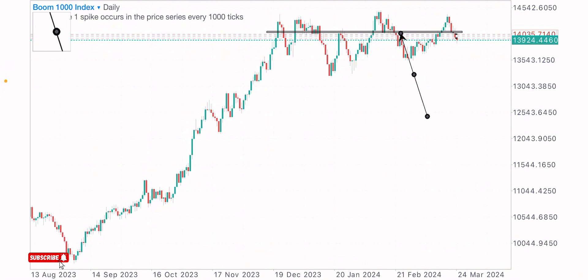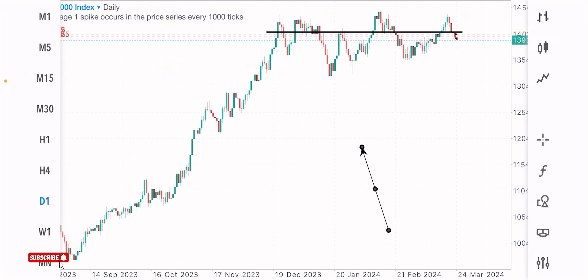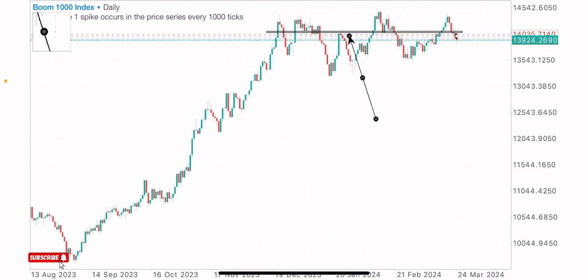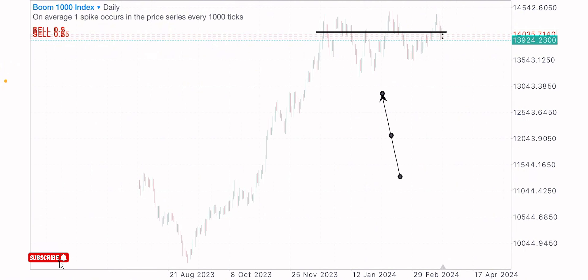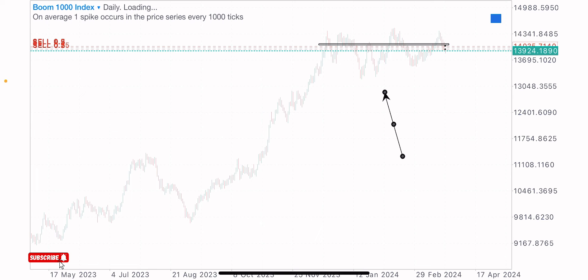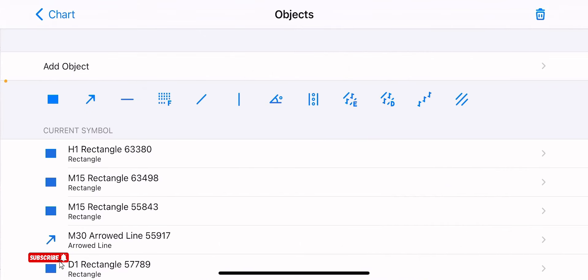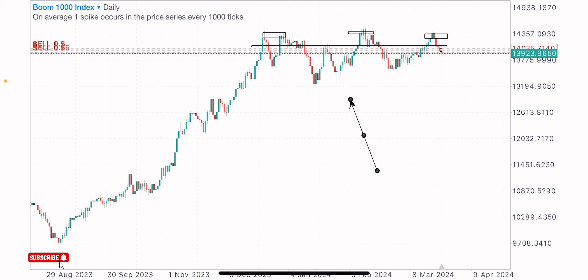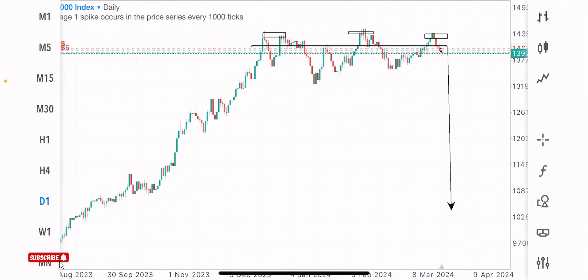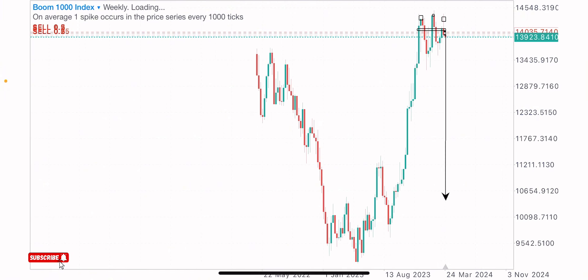In the last video on the 1000 Index, I took a short-term trade and told you guys that I'm bearish on this index. At that point in time I was bearish on Boom 1000 Index, and I told you that price was creating a triple top formation. The first high is here, the second high is at this zone, and the third high is here — this is a bearish formation. Price creating this triple top indicates that we are likely to get a massive decline in value on this index.